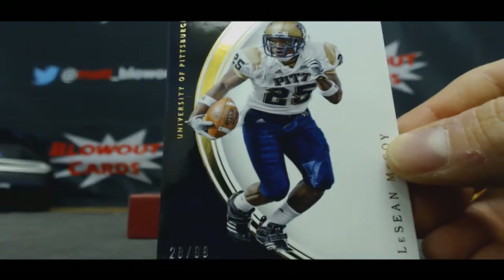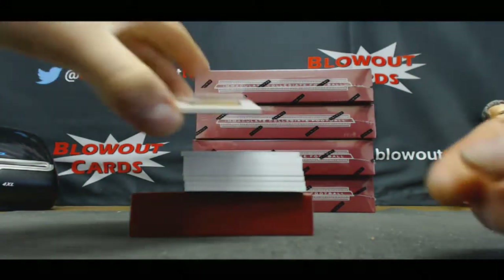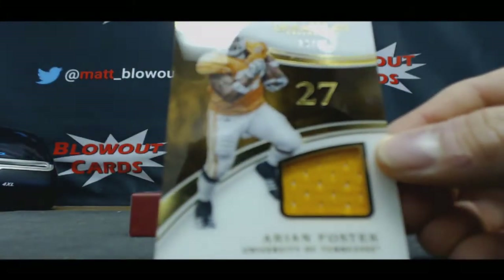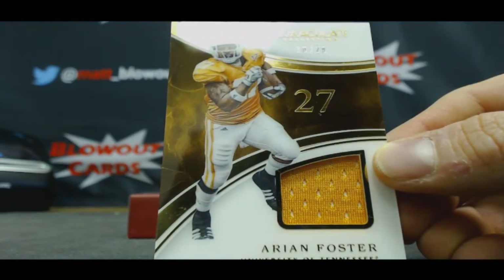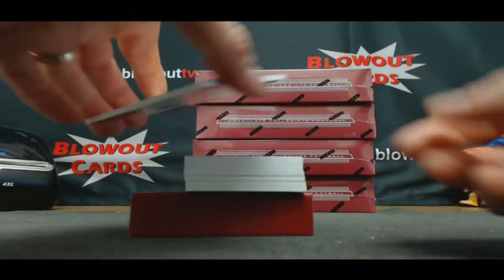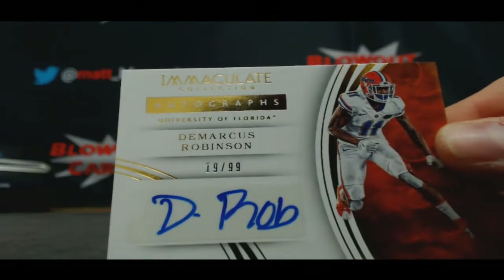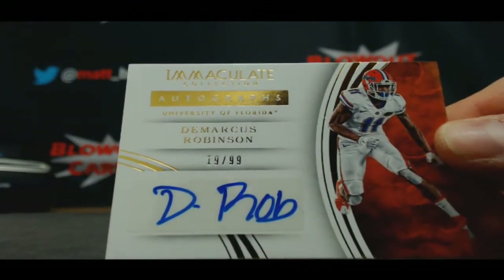Eight spots, Damon. 16 of 25, Arian Foster. Single jersey, six spot, Derrick. In the nine hole, D-Rob, the Marcus Robinson autograph, 19 of 99 goes to Domingo.